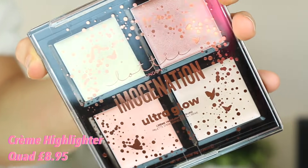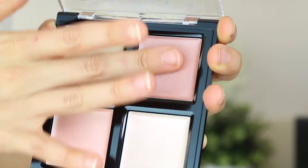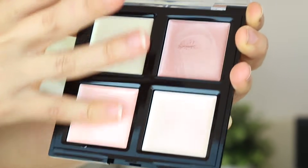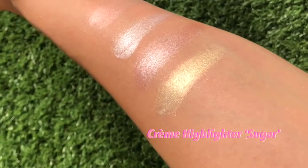When you see how much product you get for £5.95 — you need the tiniest amount and it goes such a long way. You've got a whole pot of pigmented, shimmery, highlighted powder. Last but by no means least, we have the cream highlighter quad. Look at this packaging — I actually can't cope. This one is £8.95 and you get four different beautiful holographic, shimmery, iridescent colours, all for £8.95.